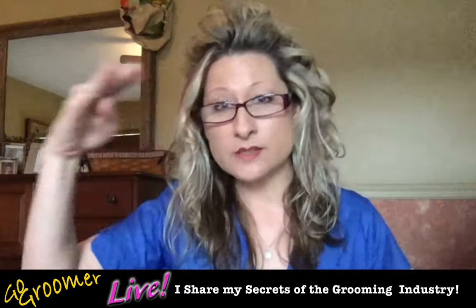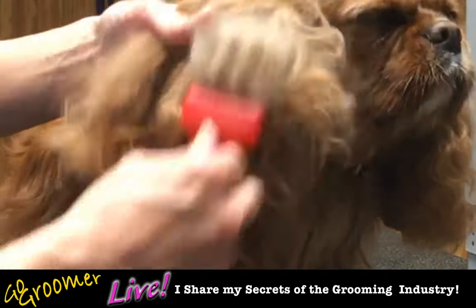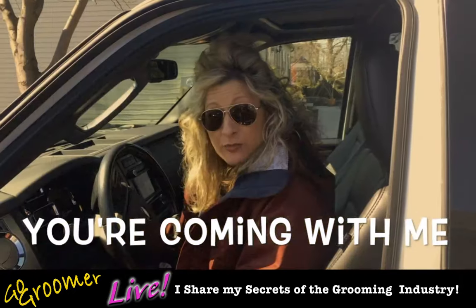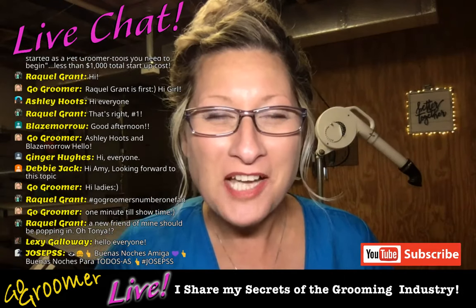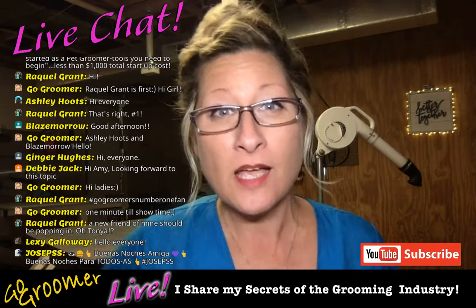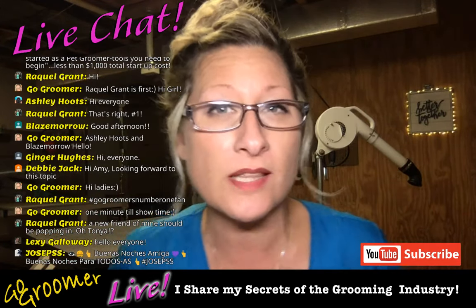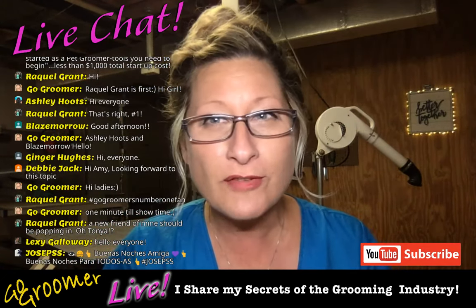I am certified pet professional Amy Lee. The only difference between you and your groomer is knowledge, techniques, and tools. It is absolutely my pleasure to share with you the secrets of the grooming industry. I am your go-to groomer on the web, certified professional pet groomer since 2003, and it is my pleasure to share the secrets of the grooming industry so that you can provide quality care for your beloved pets at home.